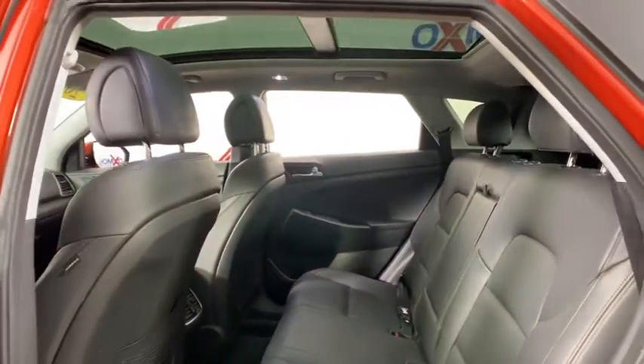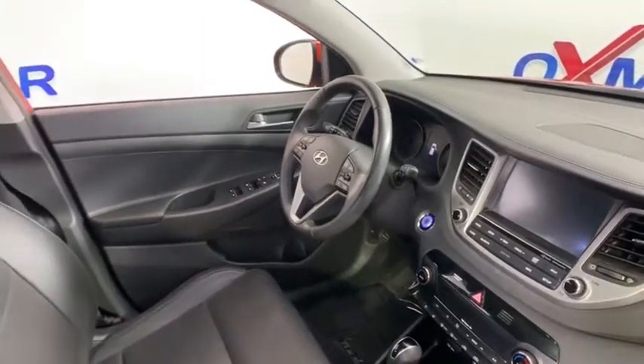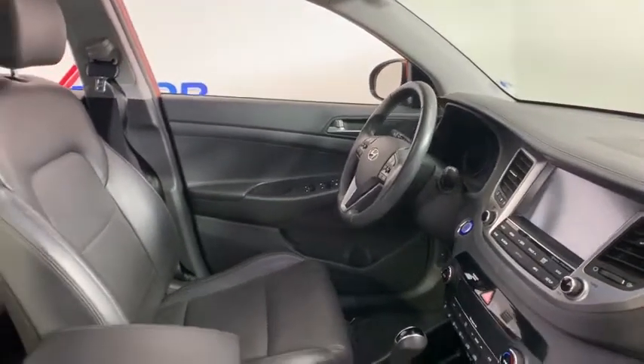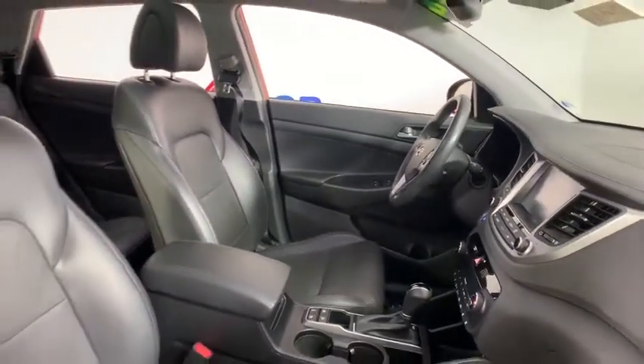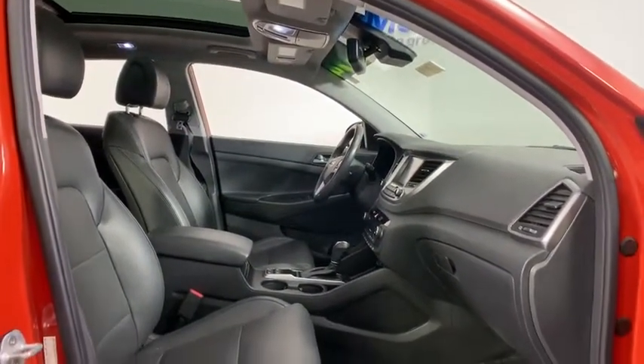Security system, heated front seat, electronic stability control, rear window defroster, trip computer, fog lights, compass, power windows, panic alarm, brake assist. Wouldn't you look great in this vehicle? Stop in today and see for yourself.